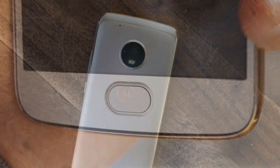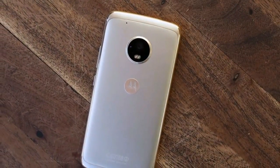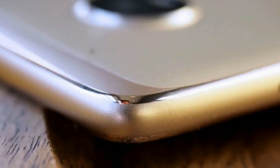Refreshed from top to bottom, the Moto G5 Plus has redefined itself and it didn't even have to. The premium build, competent specs, and low price will suit deal seekers and phone enthusiasts alike.